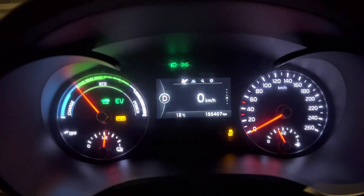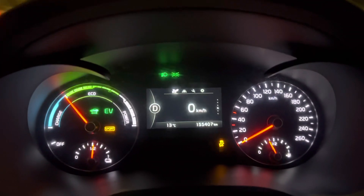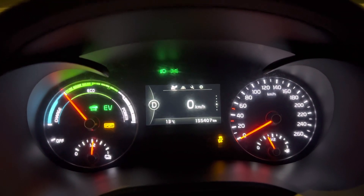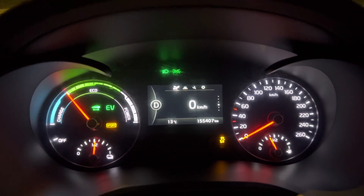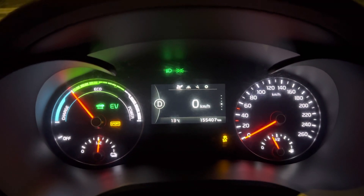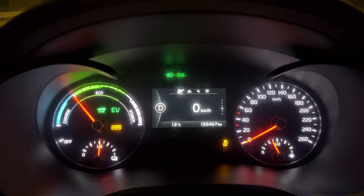We're going to try and see what we got. First of all I'm going to check the surroundings for safety. Here we go — without launch control.